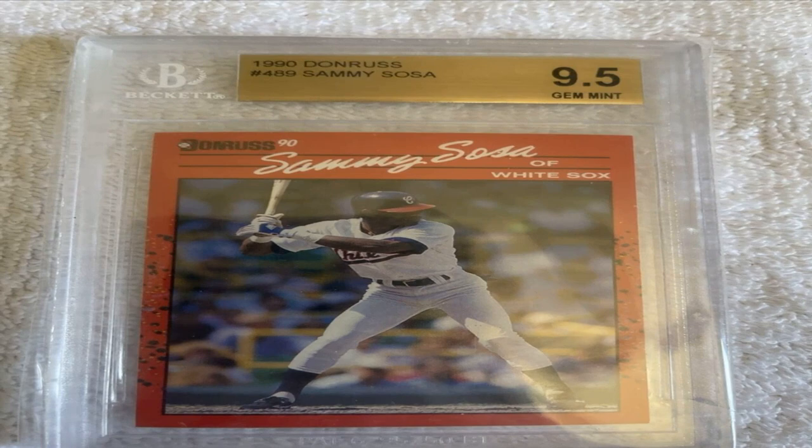1952 Topps Mickey Mantle PSA 10. The iconic Commerce Comet rookie card is the holy grail of sports cards. Even in lower grades it commands well into the five figures, but a PSA 10 example would be worth over $2 million. Just owning the Mick's rookie would allow any collector to take their collection to the next level and introduce them to the thrill of high-end card investing. Each time it's looked at, the collector would think about how it's an important piece of history from one of the game's all-time greats.